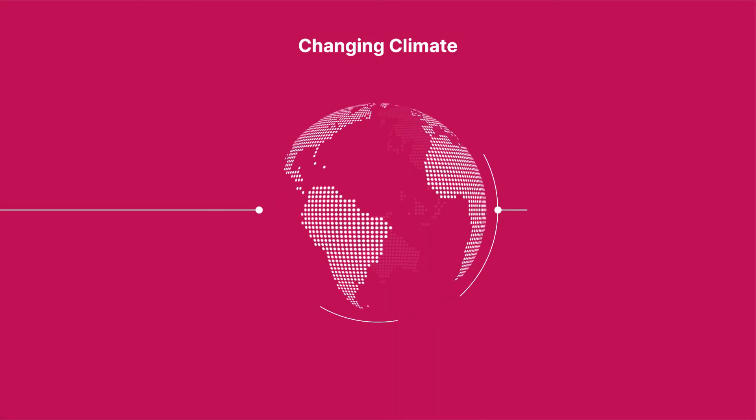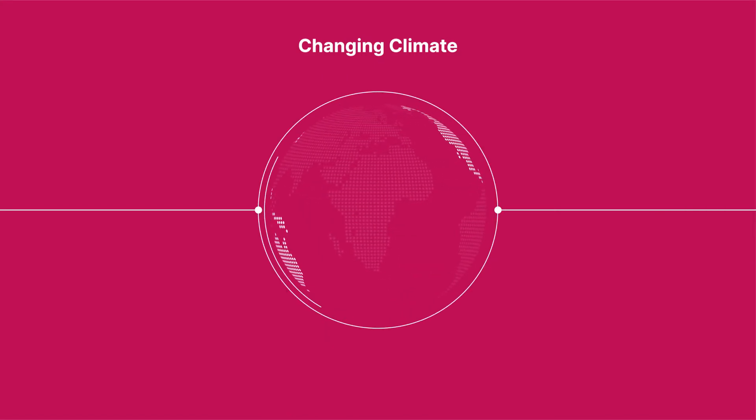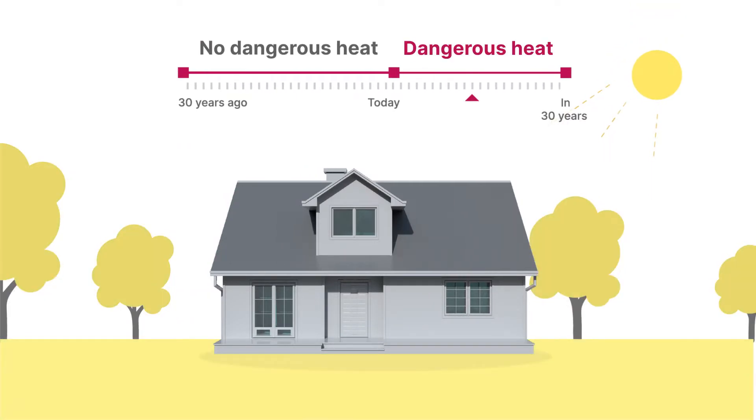Heat Factor also takes into account how extreme heat risks will change over time with a hotter climate over the next 30 years, which means even a property that hasn't experienced extreme heat in the recent past could still face risk today and into the future.